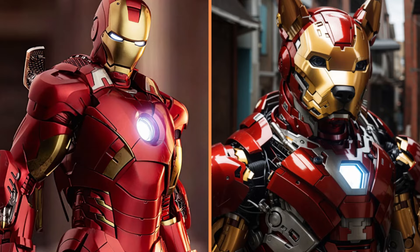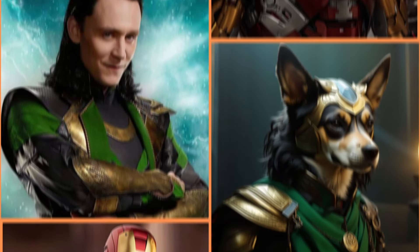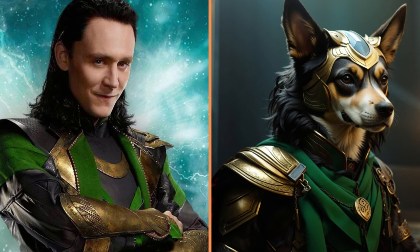And Gwen Stacy's cute doggie in her costume. And this is Iron Dog. And last but not least, there's this furry Loki.